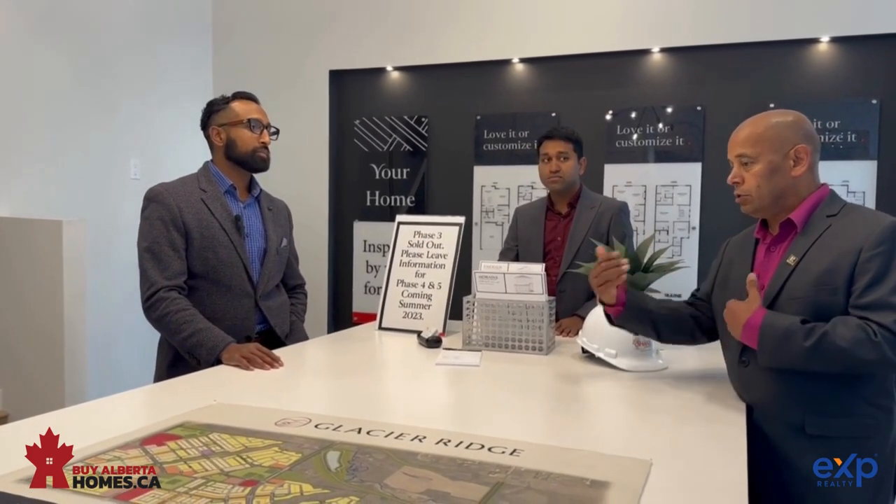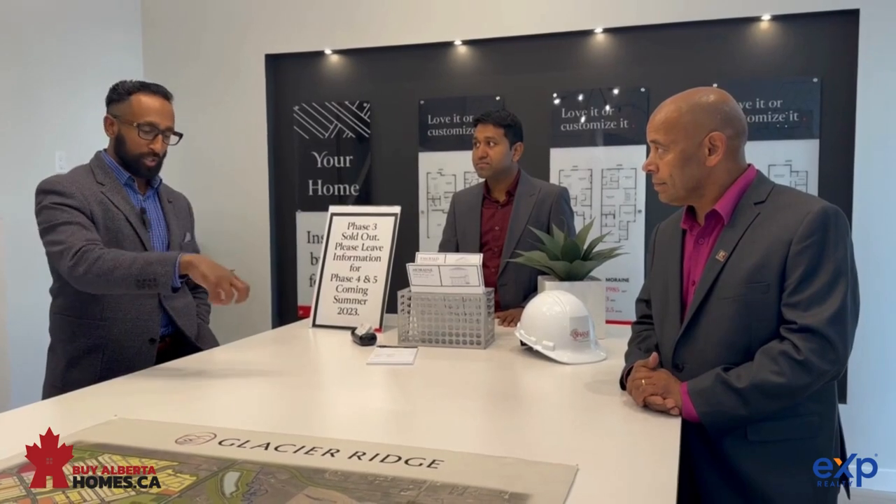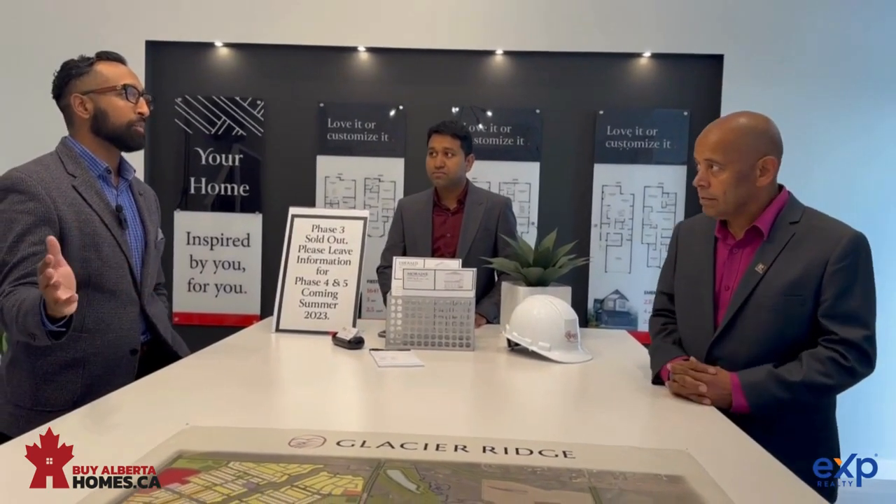If a buyer wants to book a house today, what is the possession timeline? Basically, what we're telling people is from the time you get the lot, we're talking about possession dates. In terms of purchasing today, you'll be looking at ideally a 2024 possession. With new builds, we do give deferred possession dates. From the date of purchase to the date of possession, it's approximately one year.